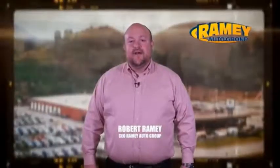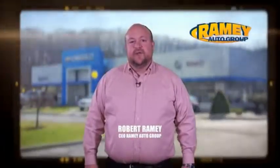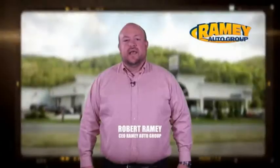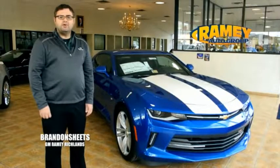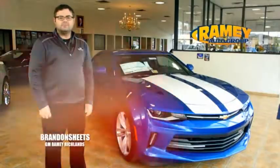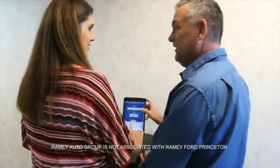Since 1955, the Ramey family of dealerships has created a tradition of honest dealing and great customer service. With every car deal, we gain a family member, and we work hard to keep our customers for generations. From your first car to your retirement, the Ramey family will make sure you're treated fair and taken care of throughout life's journey.